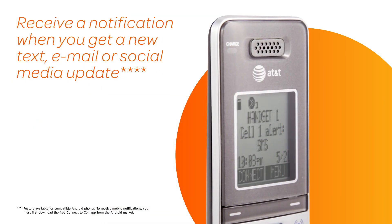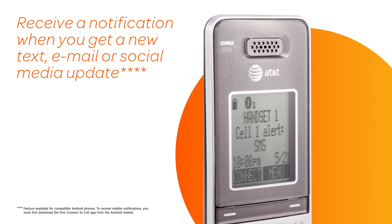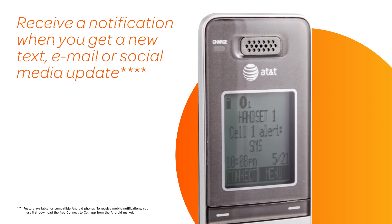With mobile notifications, you'll know when your cellular phone receives a text, email, or social media update.